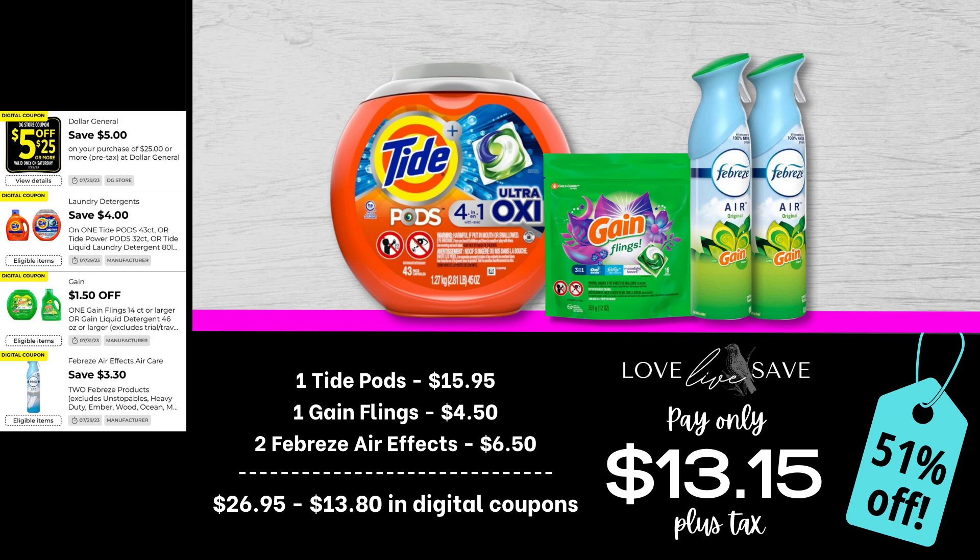Grab one tub of Tide Pods, one of the smaller bags of Gain Flings, and two Febreze Air Effects. After all coupons, our total out-of-pocket is only $13.15 plus tax for a 51% off savings.